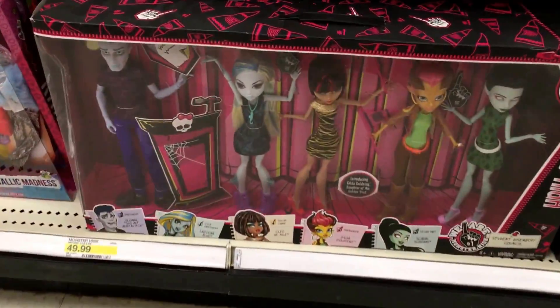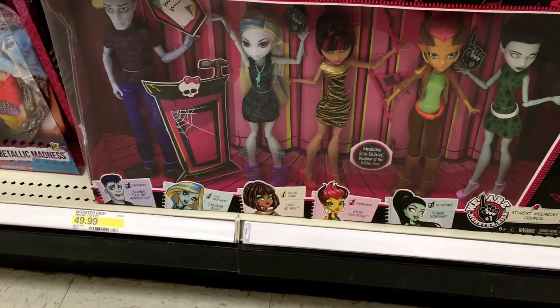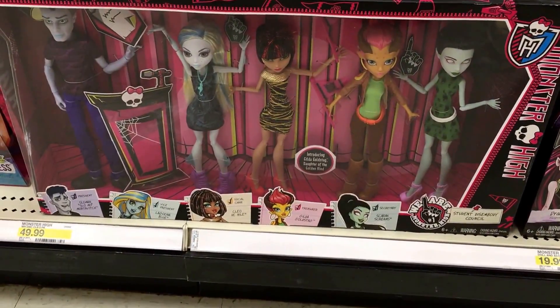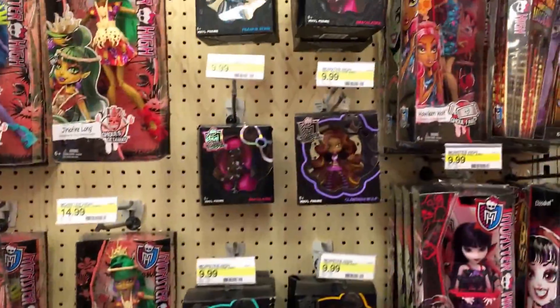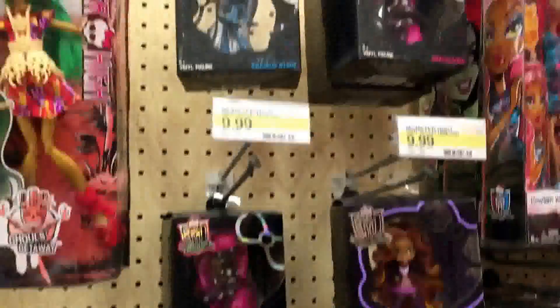They also have the Great Scare Reef dolls, the Designer Boutique, and more Gooliope Jellington, but that's pretty much it. Some of the five-packs are still around at $49.99 — you'd think these would go on clearance sooner or later. The five-pack does have Slow-Mo and the Gilded Ghouls Stag, who you can only get in that five-pack. Check your local Target if you're still looking for Great Scare Reef or the vinyl chase figures.